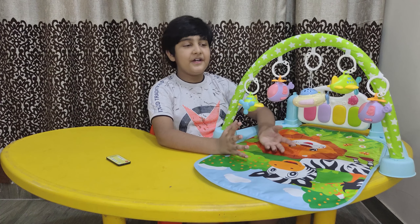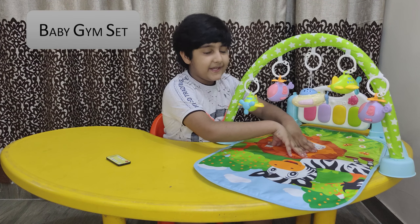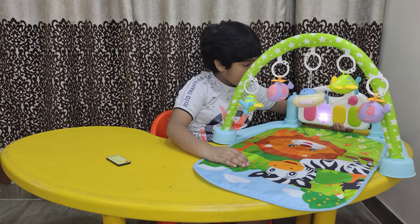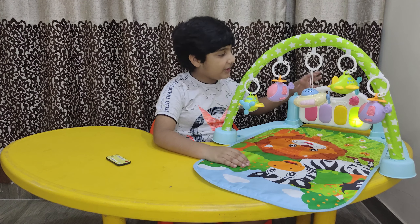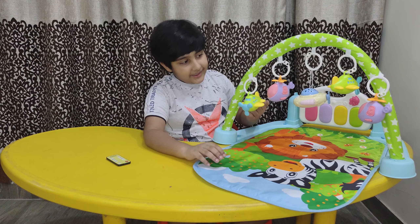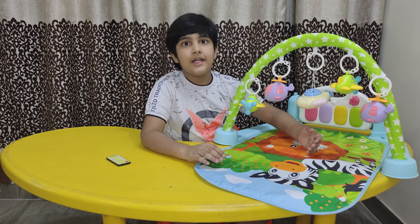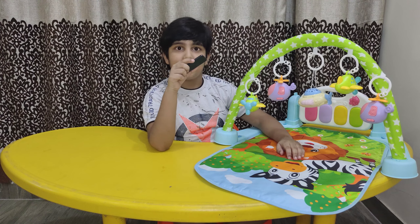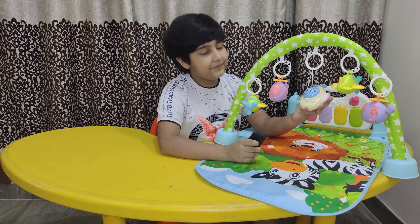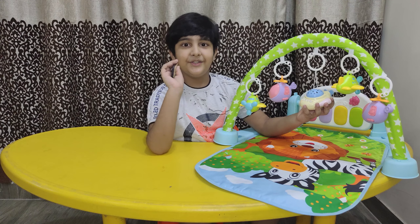The gift number 4 is a baby gym set. A baby can lie here and make sounds on this piano with the help of his legs. It also has some hanging toys along with a remote control toy. It has some recorded sounds in it. Let's have a look.